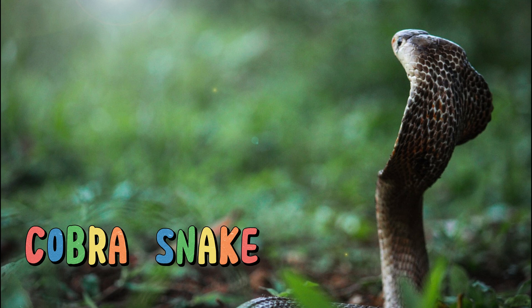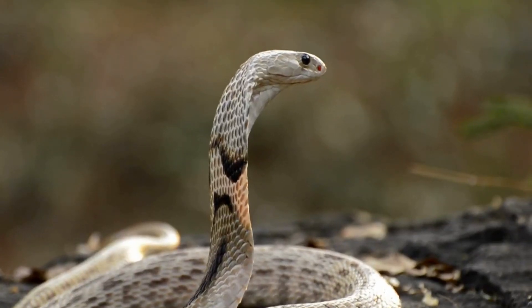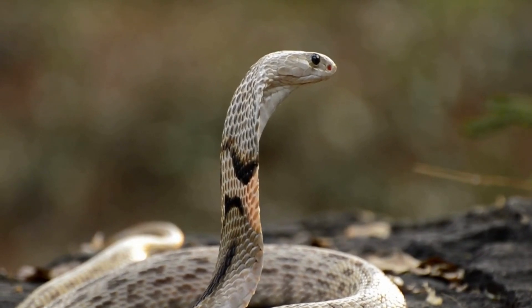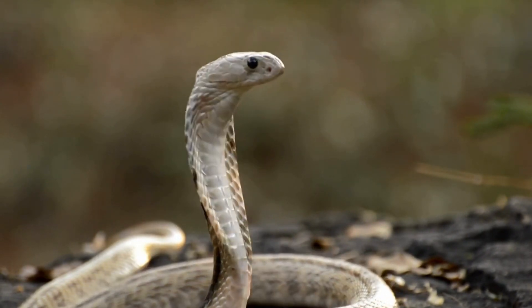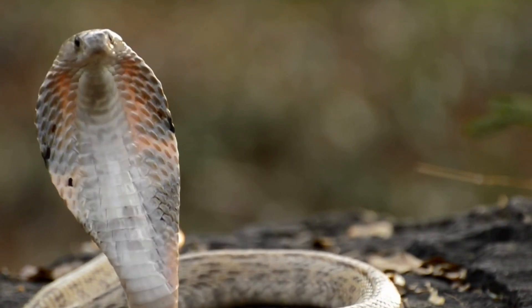Cobra snake. With their iconic hood and intense gaze, they're like the rulers of the grassland. Cobras are venomous snakes that can expand their necks into a hood when threatened. They're known for their dramatic posture and hissing sound. While they can be dangerous, they also play an important role in controlling rodent populations.